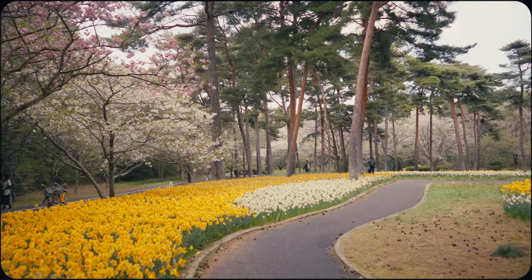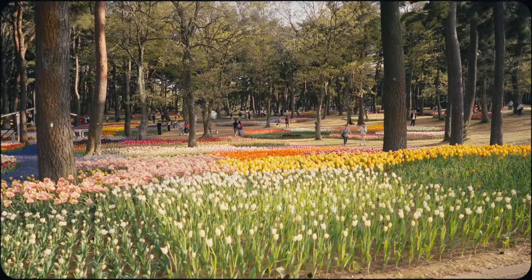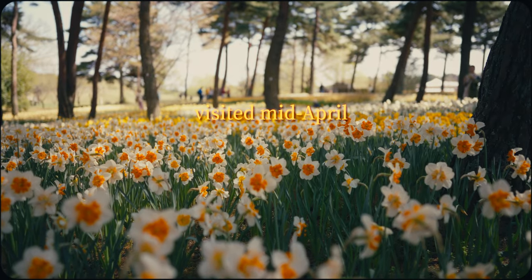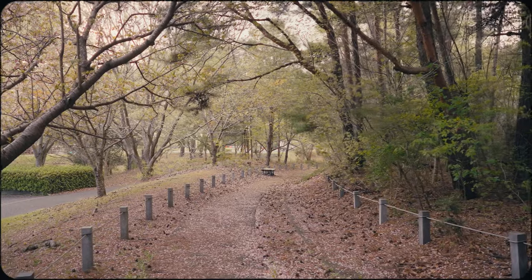With walking paths galore, visitors can spend hours wandering and soaking in all the floral beauty to their heart's content. This particular visit was truly a treat as the tulips and narcissus were still in full bloom, while the cherry blossoms were closing out in a breathtaking shower of beauty.